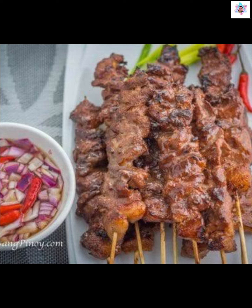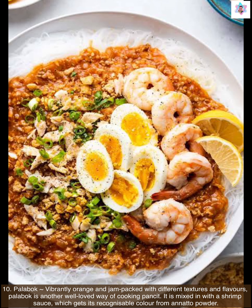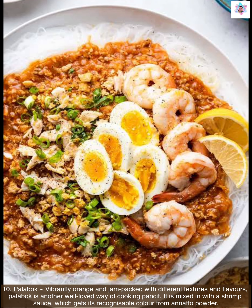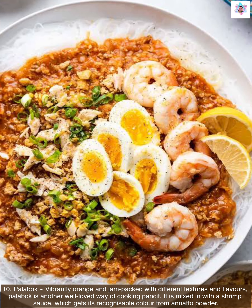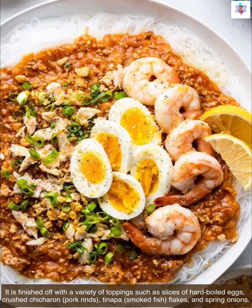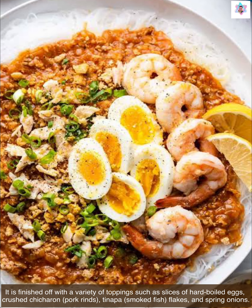Next we have palabok. Vibrantly orange and jam-packed with different textures and flavors, palabok is another well-loved way of cooking pansit. It is mixed in with a shrimp sauce which gets its recognizable color from annatto powder. It is finished off with a variety of toppings such as slices of hard-boiled eggs, crushed chicharon or pork rinds, tinapa or smoked fish flakes, and spring onions.